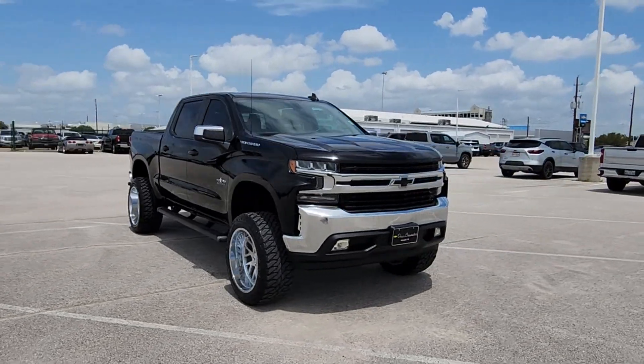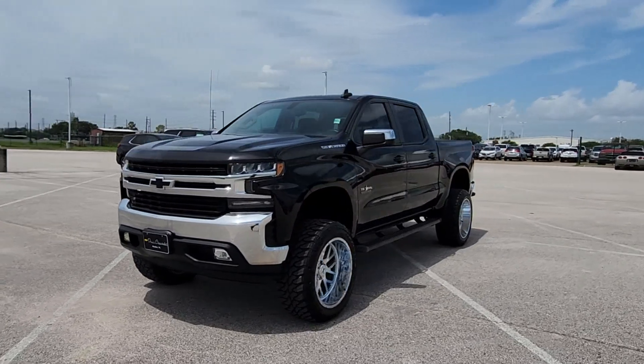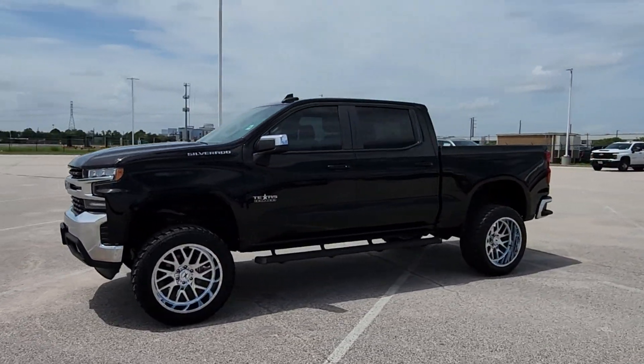Its smooth, agile ride keeps you comfortable, while its rugged strength gets the job done. These are just some of the great options this vehicle comes with.